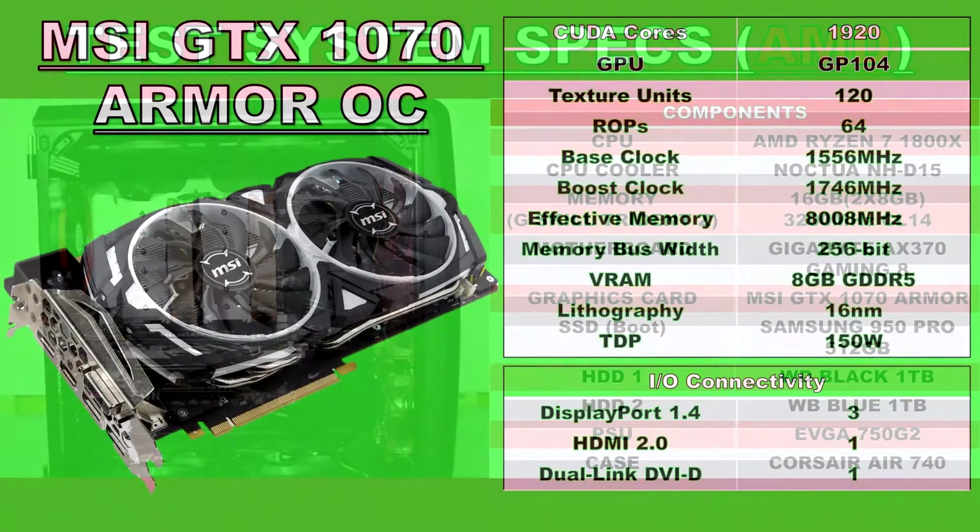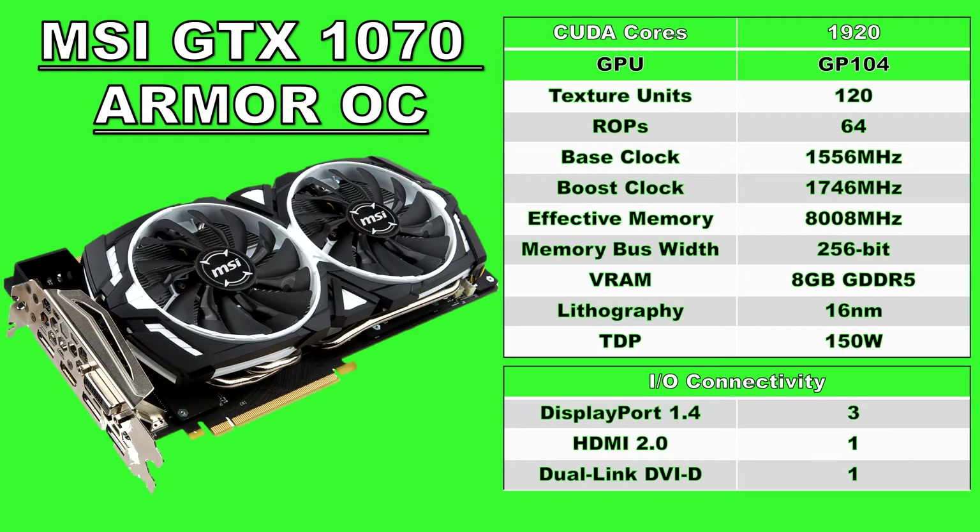Both systems had their benchmarks conducted with an overclocked MSI GTX 1070 Armor OC. Now that the components and specs are out of the way, let's look at these benchmarks.